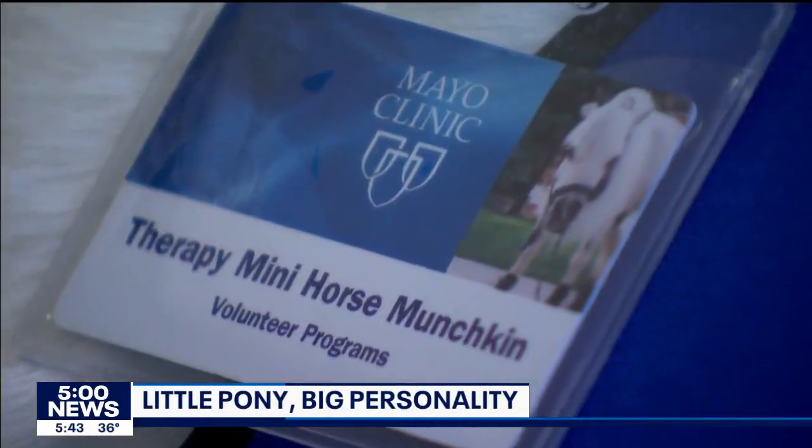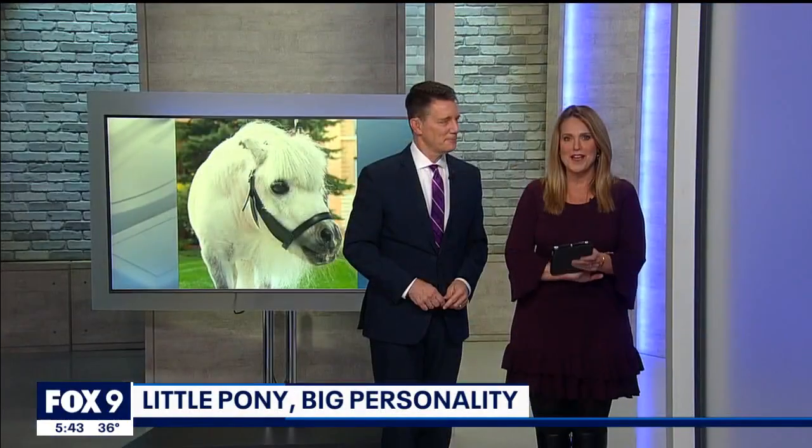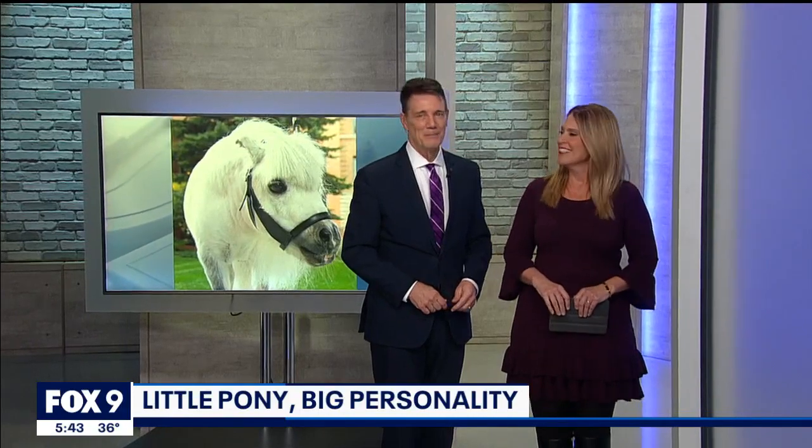Meet Munchkin. He is the first ever miniature therapy horse at the Rochester Mayo Clinic. Our Mary McGuire introduces us to the pint-sized pony supporting patients with his personality.